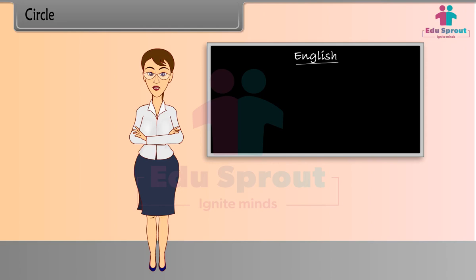Hi, I'm Teacher Donna. I'll give you some extra knowledge related to the topics.